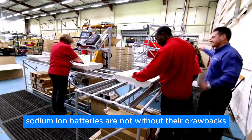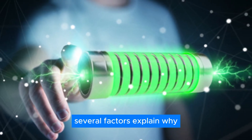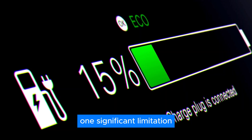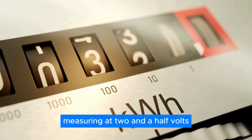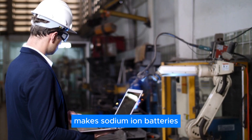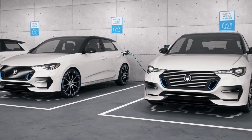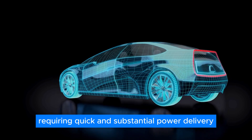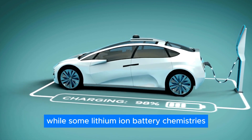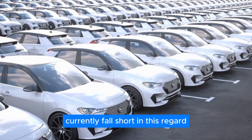Like any technology, sodium-ion batteries are not without their drawbacks, which have contributed to their slower adoption compared to lithium-ion batteries. One significant limitation is the lower voltage of sodium-ion batteries, measuring at 2.5 volts, in contrast to lithium-ion batteries with a voltage of 3.7. This disparity in voltage makes sodium-ion batteries less suitable for higher power applications that demand rapid energy delivery. Their slower charge and discharge rates further pose challenges for applications requiring quick and substantial power delivery. Additionally, sodium-ion batteries currently fall short in charge cycle lifespan, while some lithium-ion battery chemistries can endure up to 10,000 cycles before experiencing degradation.